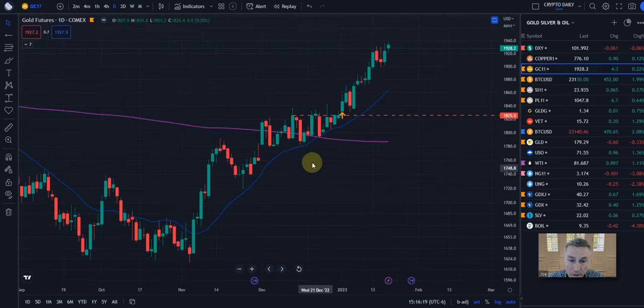Let's look at gold. Same deal — we were in this consolidation zone since about the middle of December, consolidating, then broke out here the 1st of January.